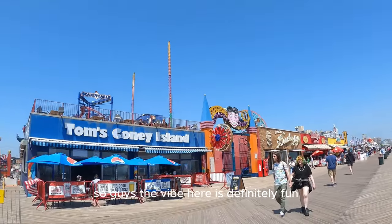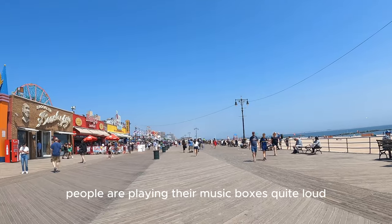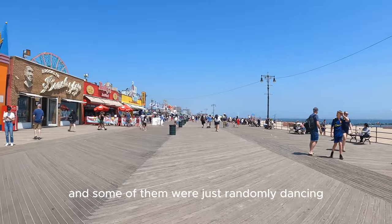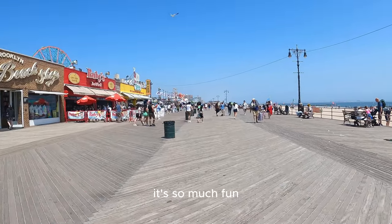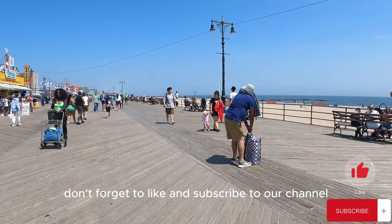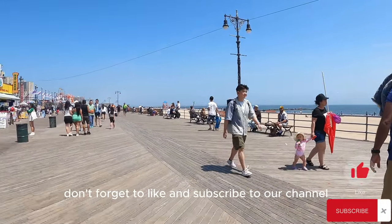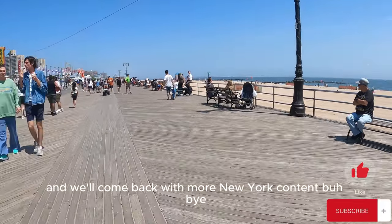The vibe here is definitely fun — people are playing their music quite loud and some were just randomly dancing. It's so much fun! Thanks for watching guys, don't forget to like and subscribe to our channel and we'll come back with more New York content. Bye!